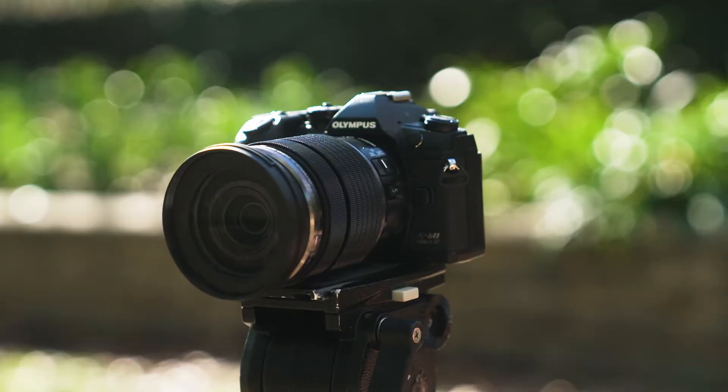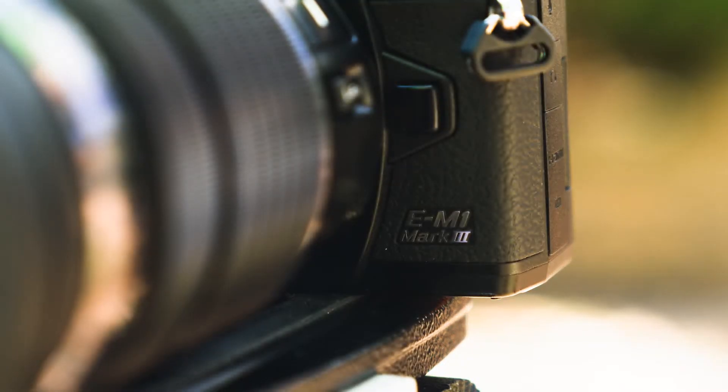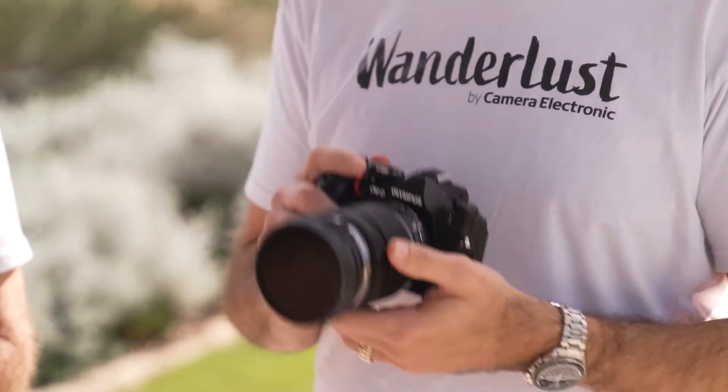Check it out — this is the latest in the Olympus OM-D range, the EM1 Mark III. It boasts high performance in a compact, lightweight body. You'll be able to take it with you wherever you go on your WA adventures.